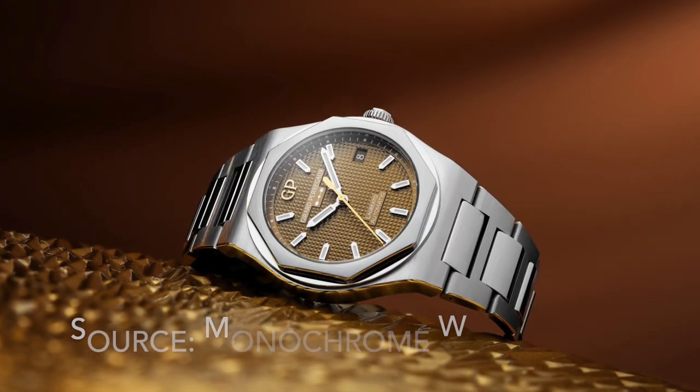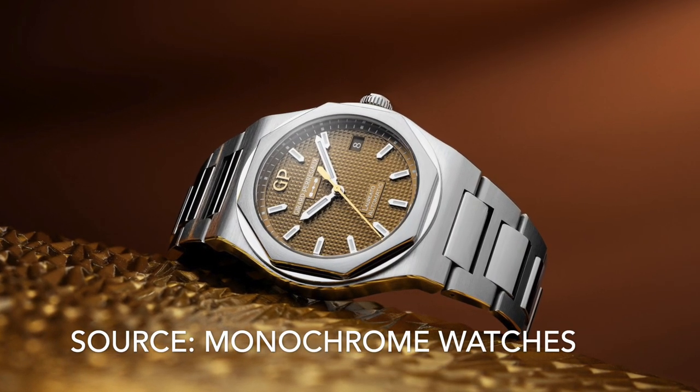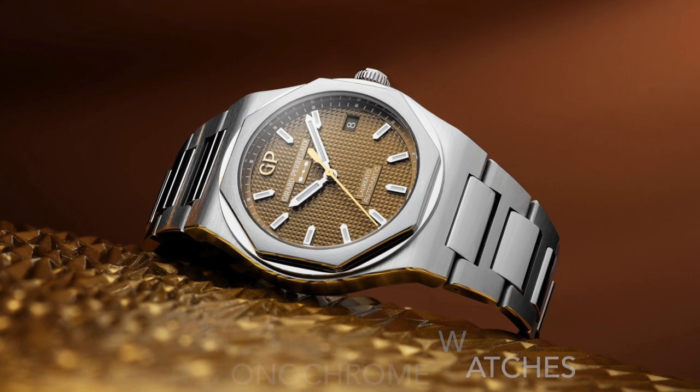At number 4 it's the Gérard Perregaux Laureato. The Laureato is like a Royal Oak, only more refined and cheaper. The copper dial variant is a stunner and you can actually buy one, which is awesome.